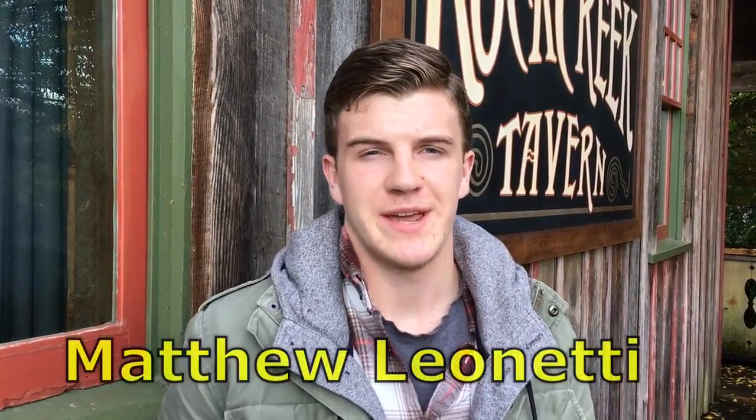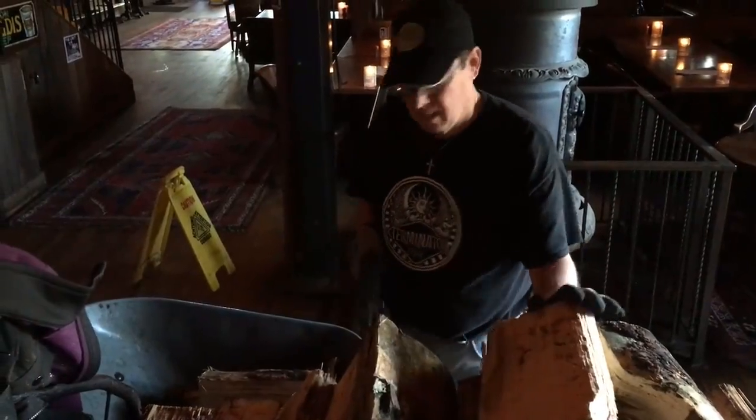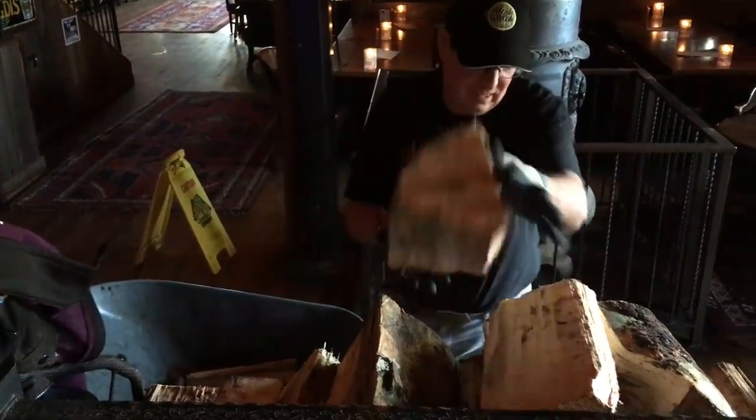At Rock Creek we have three workers right now. What we do here is we clean downstairs furniture — the chairs, the tables, the railings, everything, the fixtures — and then on Tuesdays and Wednesdays we stack the three cords of firewood that's delivered to this location and then we'll put it in the shed.